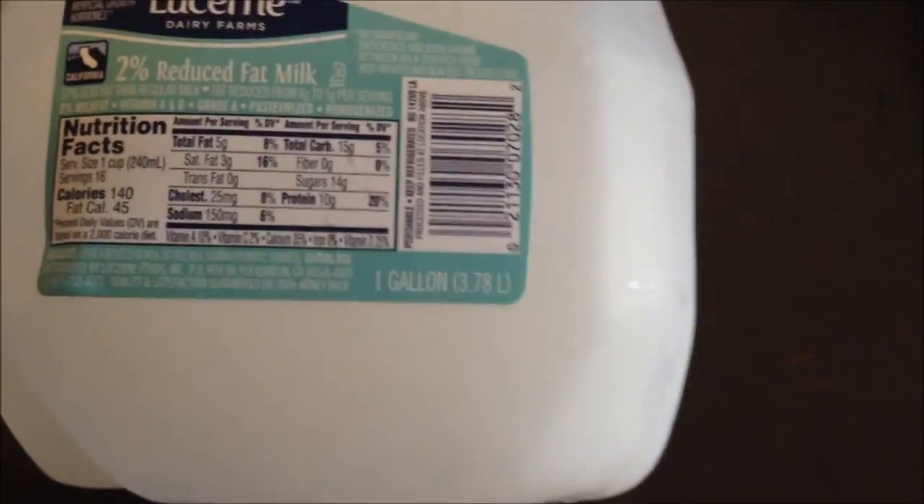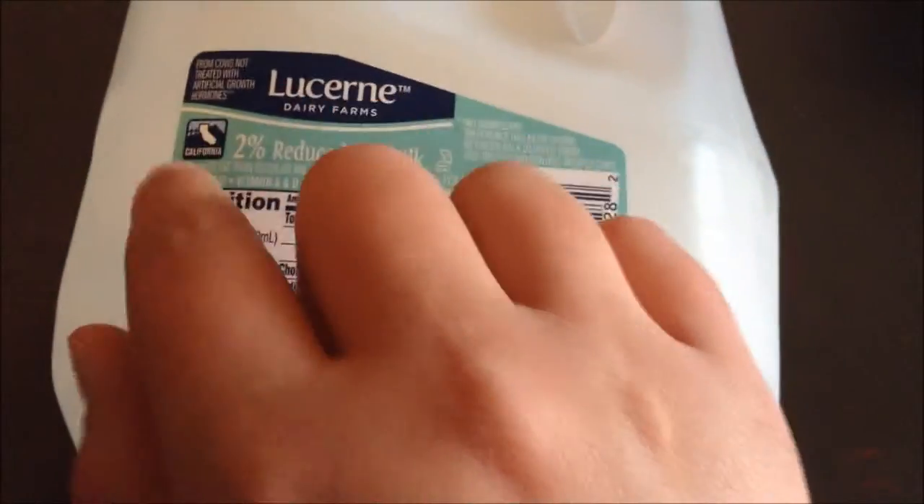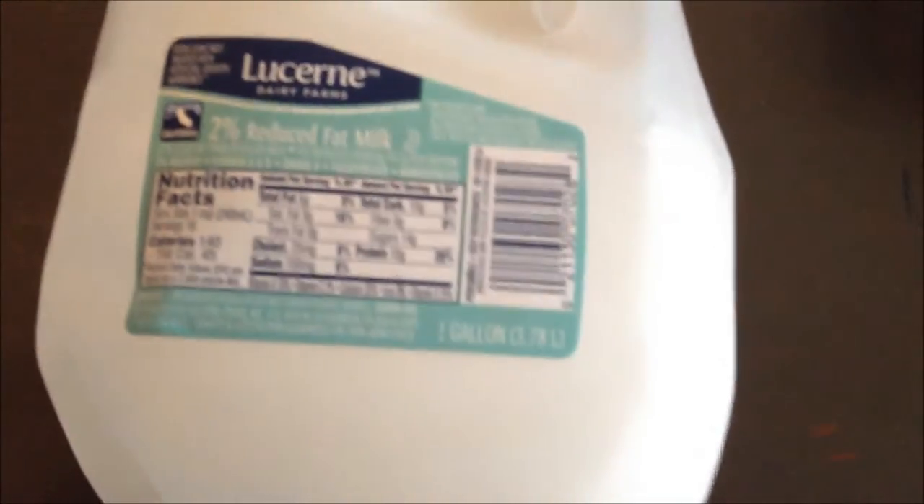So now I'm going to do the one-to-ten rating scale. I would give this maybe a six — it's not awful, but it's okay. I would recommend this for anybody who loves uddery milk. This is made in California, right where I live.